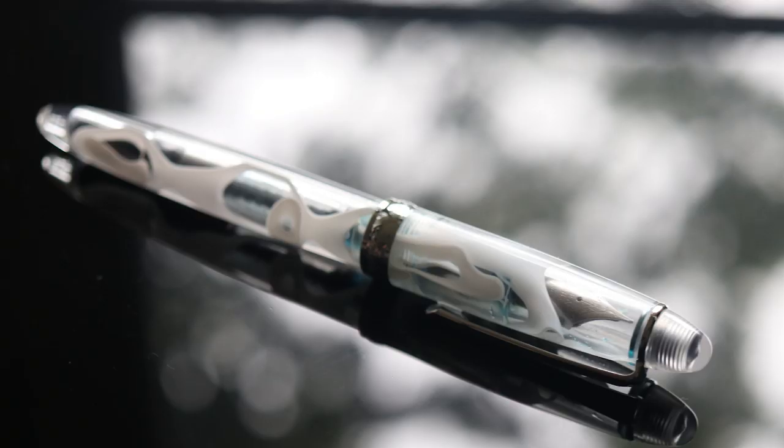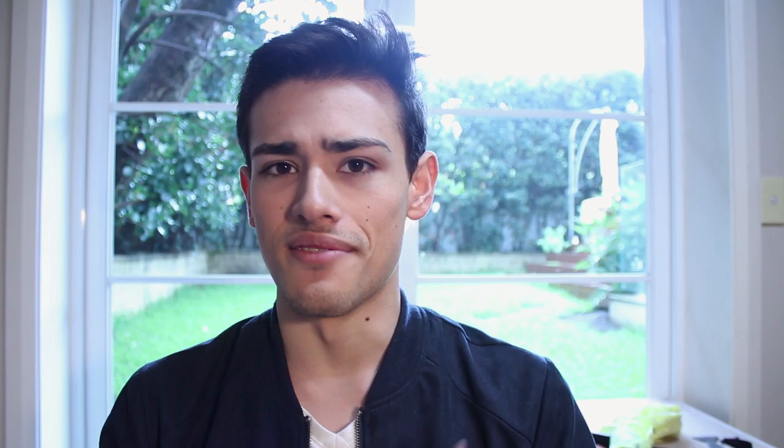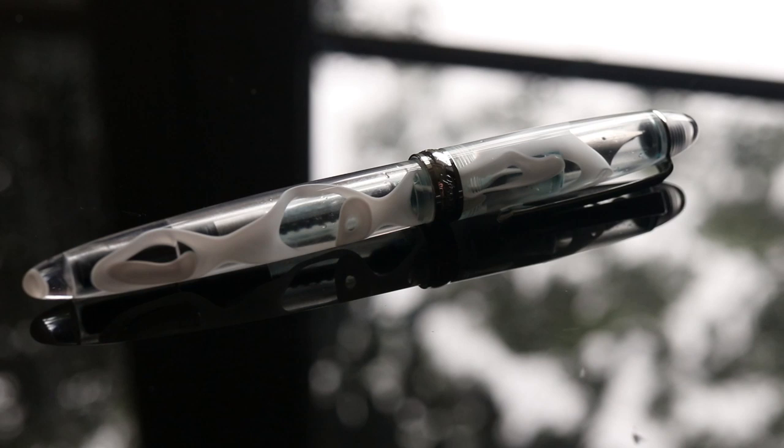The next pen I want to talk about is another PenBBS — the PenBBS 308. It's a more mainstream looking sort of pen than the 322, and it's also a lot bigger and thicker. Aesthetically, it's a lot nicer. This is one of the more gorgeous color options that came out of the PenBBS 308. The only downside is unfortunately you get a lot of swirls on one side and on the other it's a little bit bare. I'm not sure if they fixed this, but even if they haven't, there are a lot of design styles of this pen and I really do like it. The ergonomics are very, very nice — it's very nice to hold. And the nib is probably one of the best looking nibs on the Chinese market. Honestly, it really looks nice — it looks like a Sailor nib.